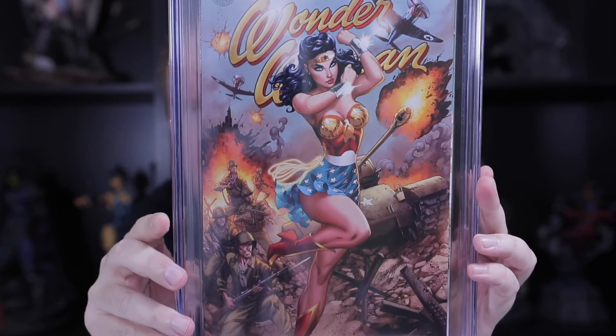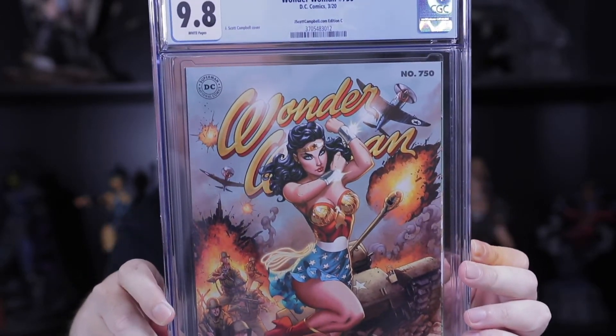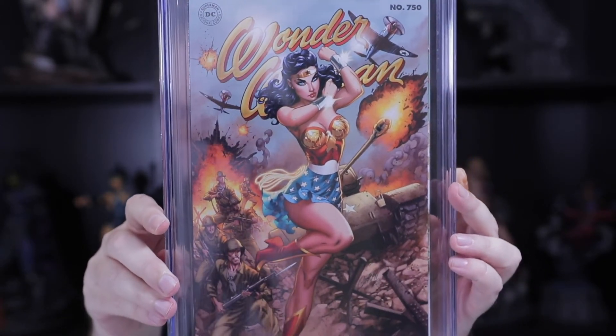This is J. Scott Campbell. He did several different covers — not just one. This is his variant cover C from his online shop, JScottCampbell.com. We hit this at a 9.8 — very cool.